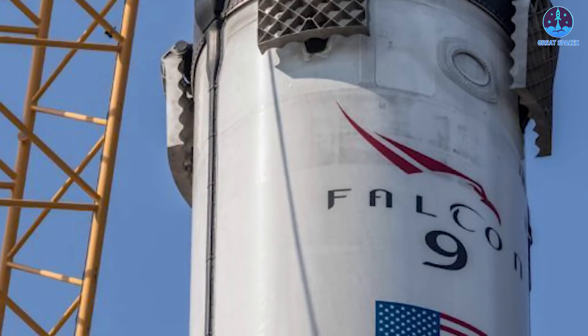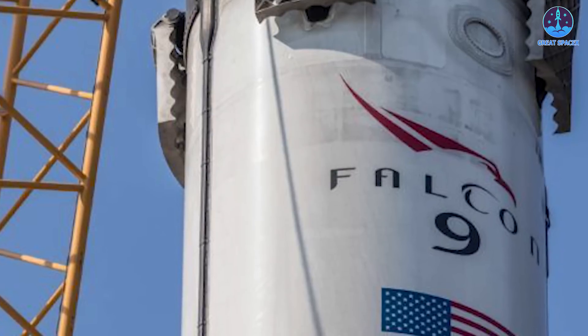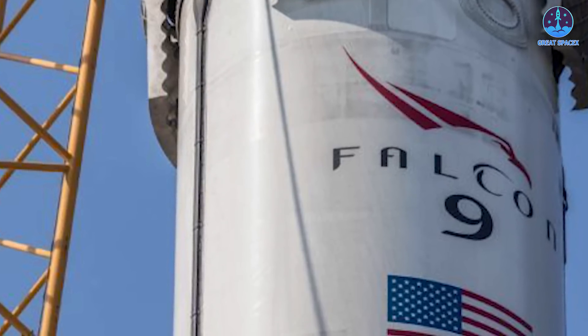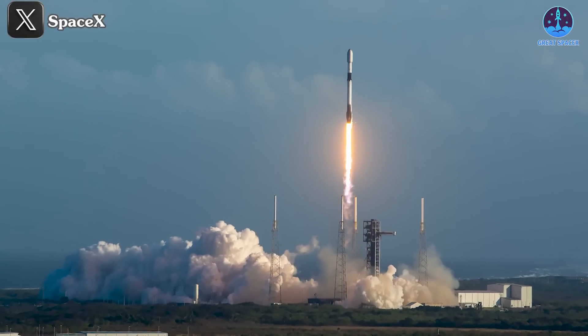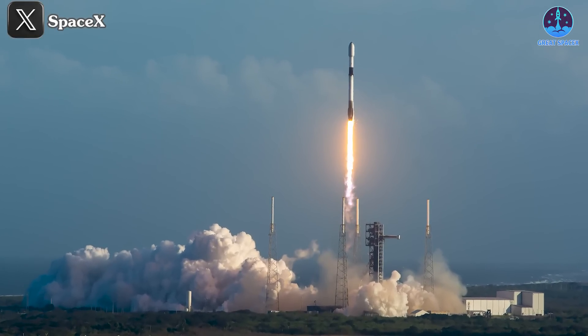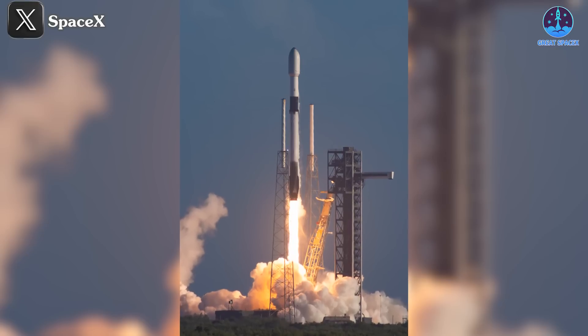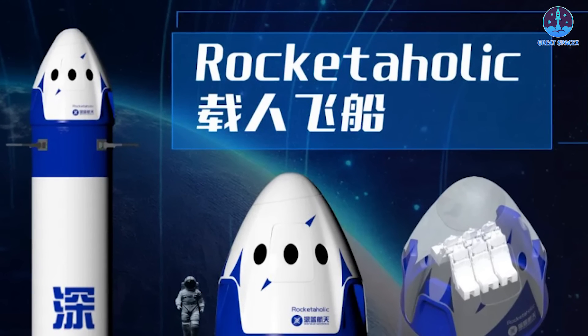With this momentum, SpaceX is determined to maintain the Falcon 9's strong performance through the end of the year. The question is whether 48 more launches are feasible in the remaining time frame. Viewer predictions and insights are welcomed, as community engagement helps foster a vibrant conversation around space exploration.